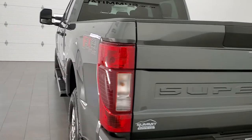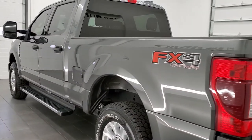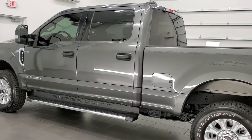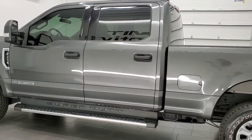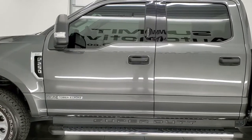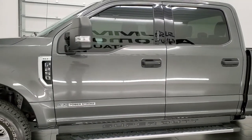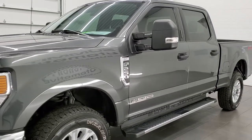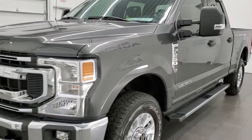This 2020 Ford F-250 has the 6.7-liter Power Stroke diesel, paired up with the 10-speed automatic transmission. This truck has been fully safetied and inspected by our service shop, has a fresh oil and filter change, all the fluids have been checked and topped off, and this truck is 100% ready to go.